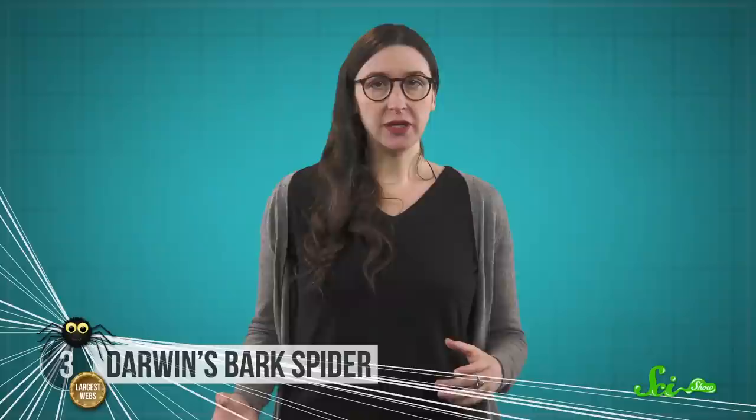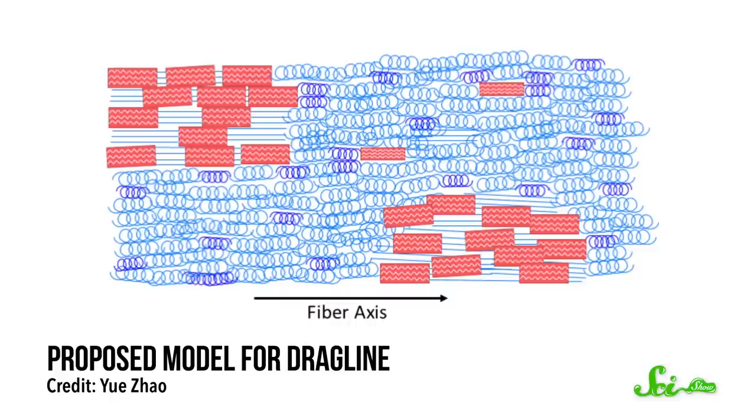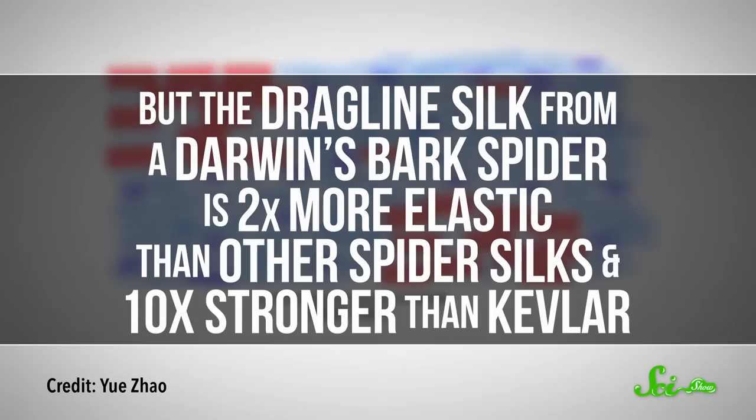Such uniquely big webs are thanks to a special silk that's the perfect combination of strength and stretchiness. All spiders make the structural part of their web from what's called dragline silk, which has a protein core covered with a thin, sugary protein layer and a fatty outer coating. But the dragline silk from a Darwin's bark spider is two times more elastic than other spider silks, and ten times stronger than Kevlar.